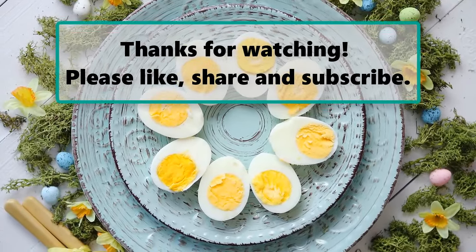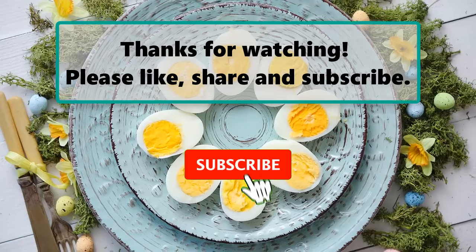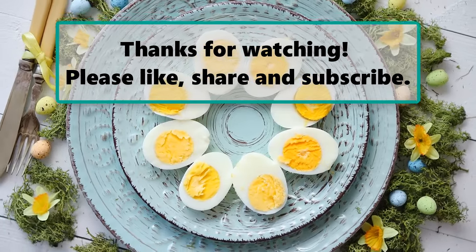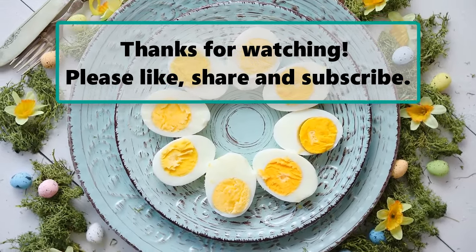If you enjoyed this video, don't forget to like, subscribe, and turn on the notification bell so you don't miss any new videos. Let us know your thoughts in the comments below. Thanks for watching — please like, share, and subscribe.